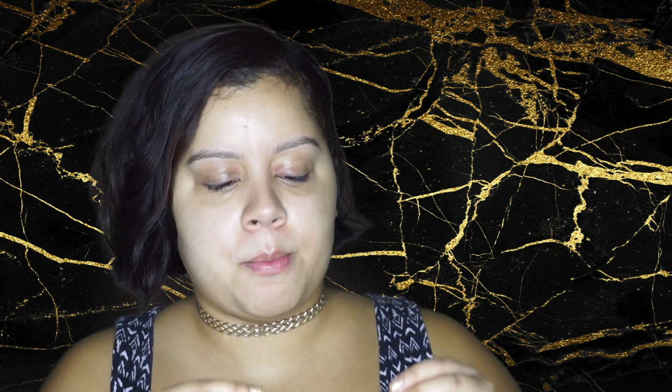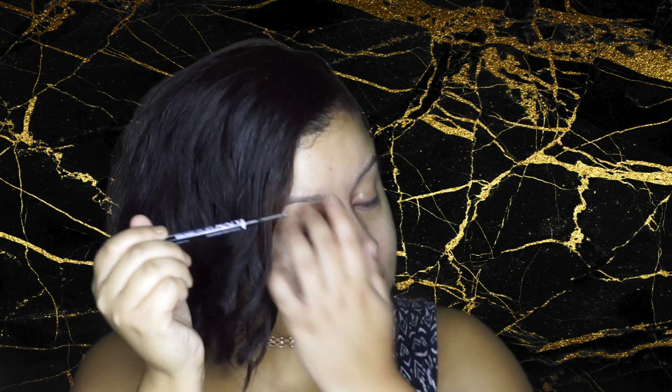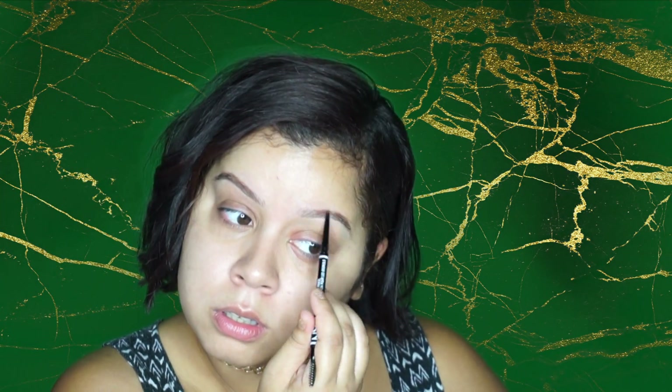For eyebrows I'm going to use the NYX micro brow pencil in the color Chocolate, and brush these hairs into shape. Then I'm going in with the Ready Set Brow from Benefit to set them.